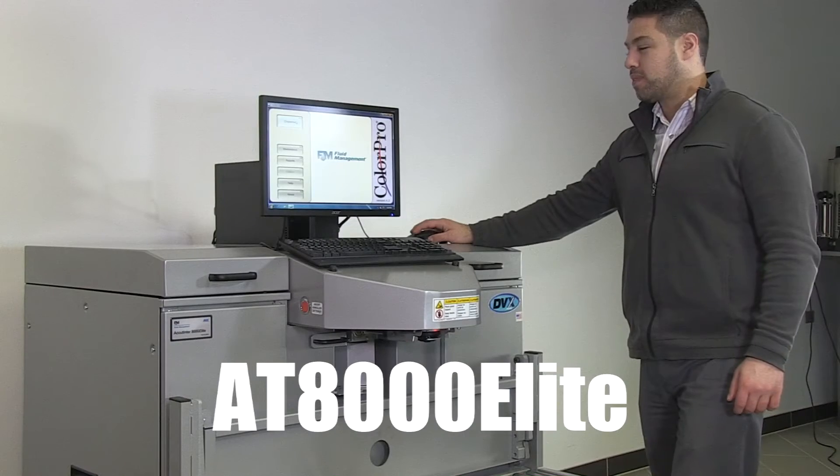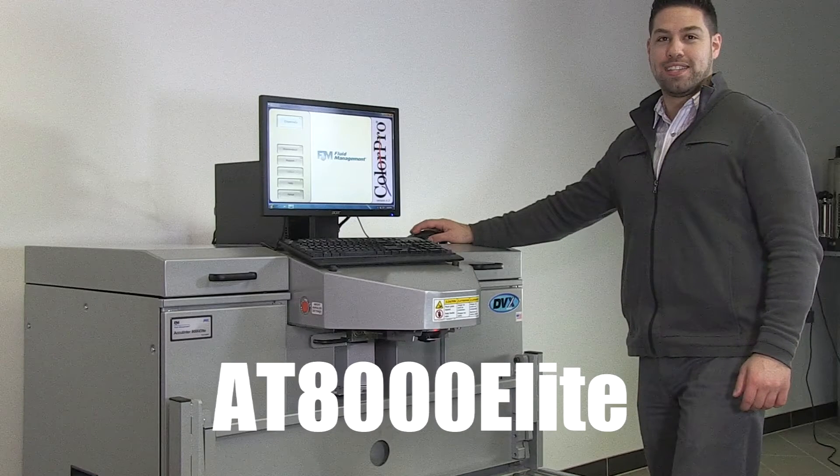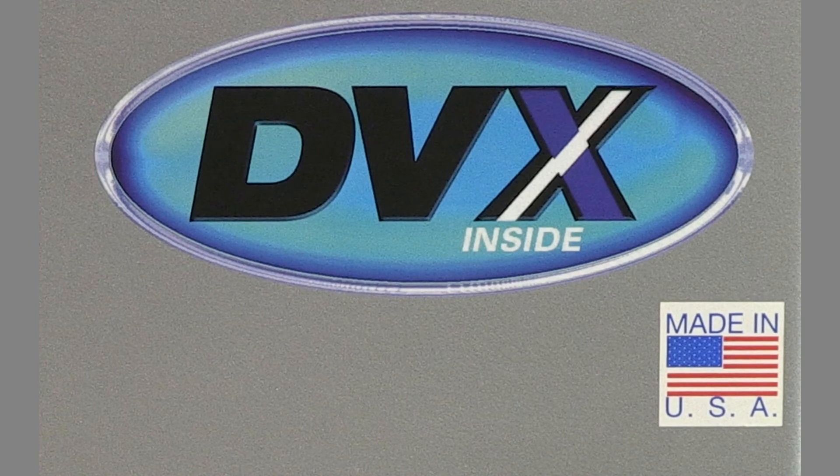The AT8000 Elite is simple to maintain, and its canister layout makes it easy to add colorant. All of Fluid Management's Accutinter line features our patented DVX pump technology, which is proven to be the most compatible with low and zero VOC colorants.